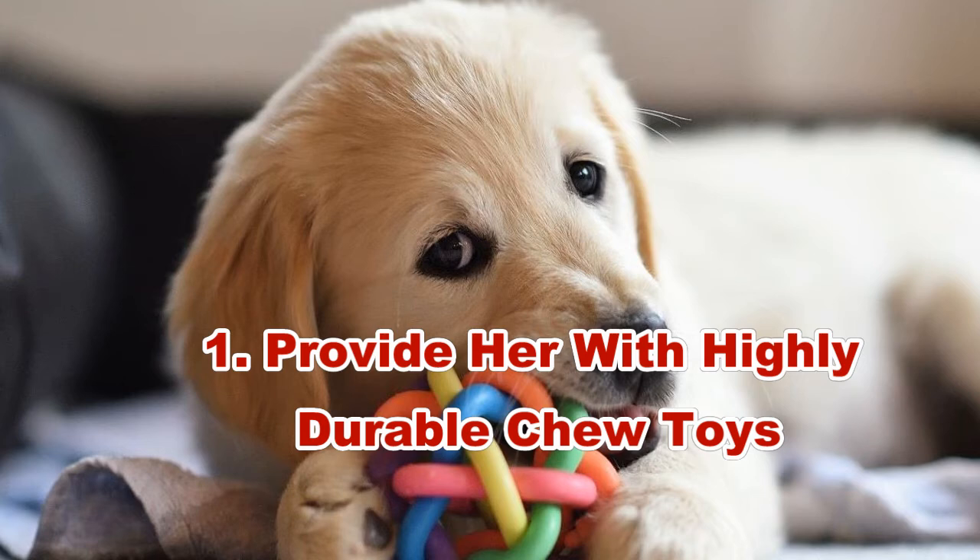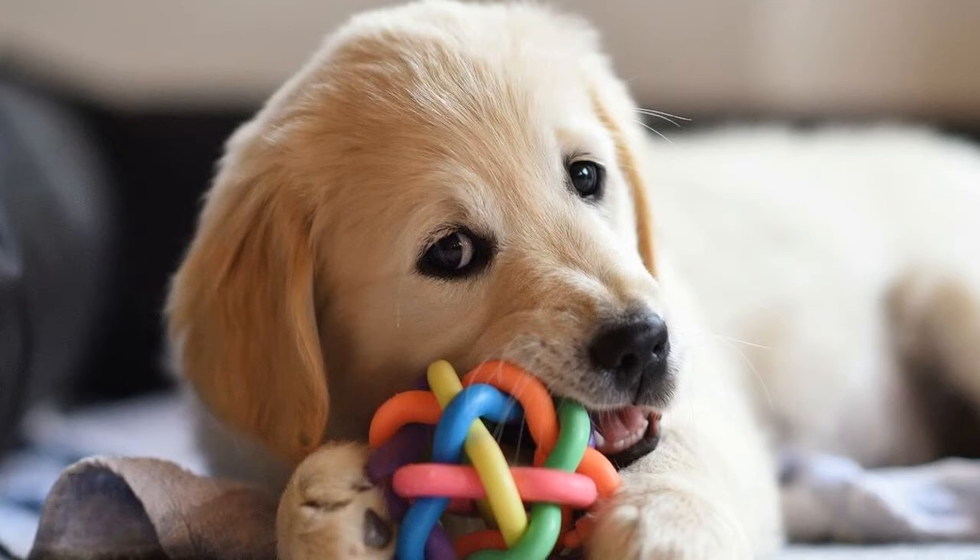From Kongs to rawhides to Nylabones and bully sticks as well as rope toys, you can use chew toys made specifically for pups to divert your pup's attention from your shoes, furniture, and any other household items they like to chew on. But if you do use these toys, you need to make sure that you are there supervising to prevent accidents such as choking.